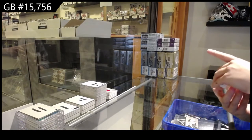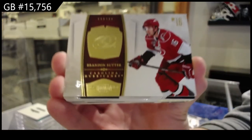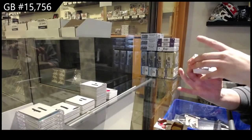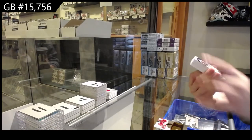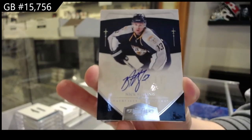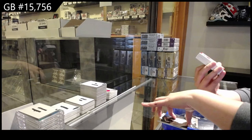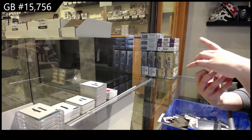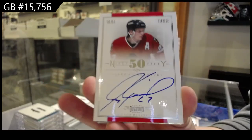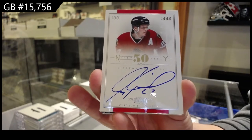We have got a gold base numbered to $1.99 for Carolina of Brandon Suter. We've got a rookie auto for Nashville of Nick Balling. We've got a Nifty 50 — I like that name, Nifty 50 — auto for the Chicago Blackhawks, Jeremy Roenick.